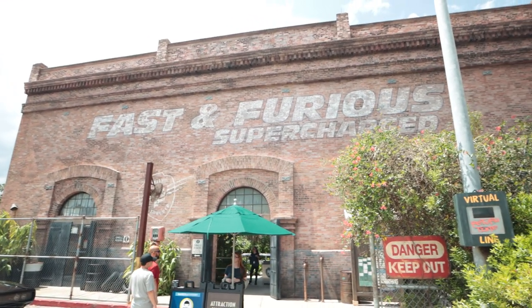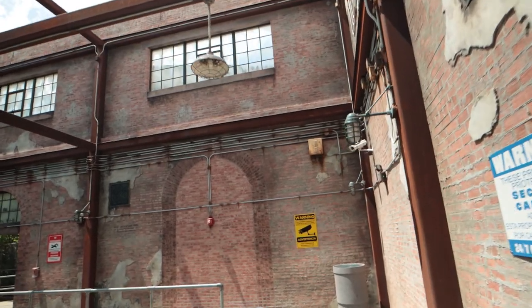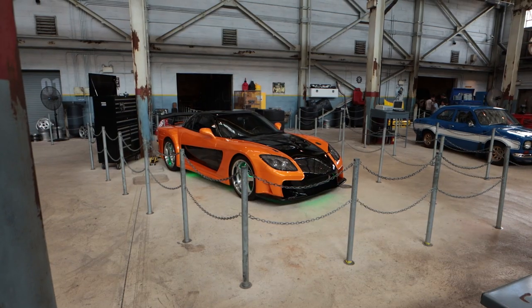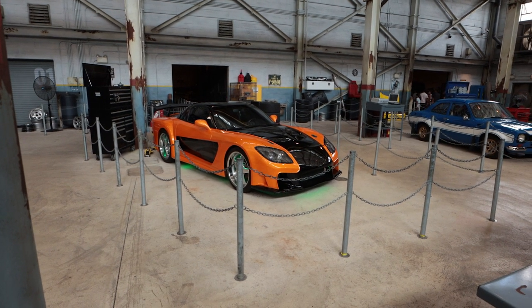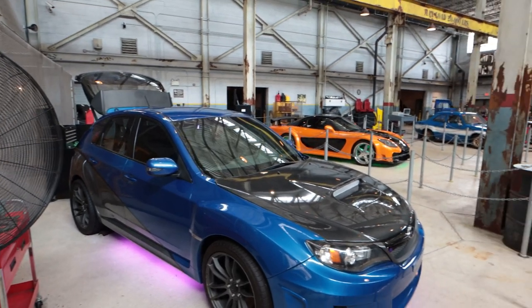Coming in at number three on our list is Fast and Furious Supercharged. Yeah, we give this ride a lot of flack on this channel — flack that is well deserved. But as bad as the ride is, we actually think the queue is really good. It's set up like you're going into the garage where all the cars are stored and some of them are actually pretty neat. We find ourselves taking pictures in front of them even though we aren't car people. They also bring in live actors in the queue, similar to Men in Black, but in Fast and Furious the team members actually interact with the actors on screen and the people in the queue, doing a pretty good job of tying the story together. Sometimes we pop into this queue from time to time because we do enjoy looking around.